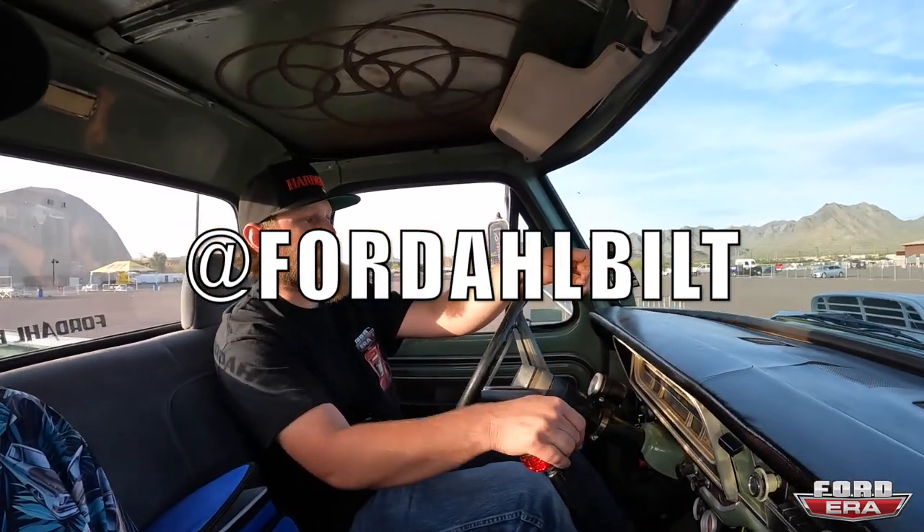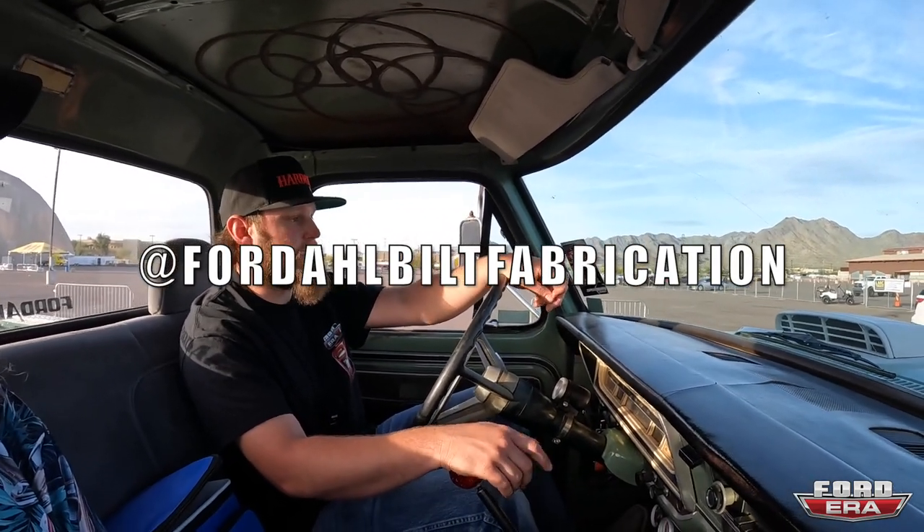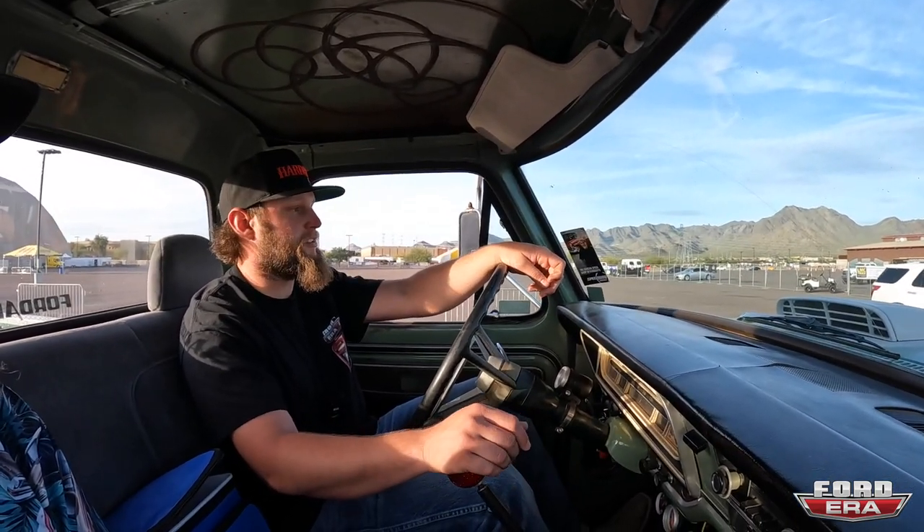Let me know where they can go to follow you. My Instagram is Ford All Built, and my fabrication page is Ford All Built Fabrication — you can see all the cool trucks and everything there. You guys go make sure to follow him, and if you enjoyed this video please smash that like button. Drop any questions or comments down below and we'll catch you in the next video.